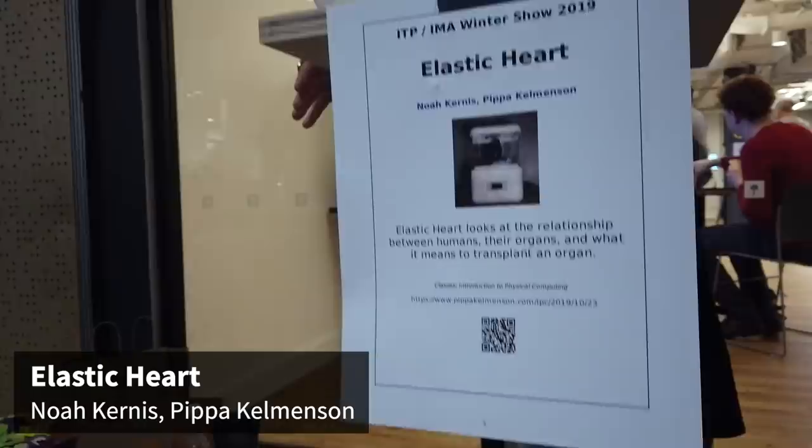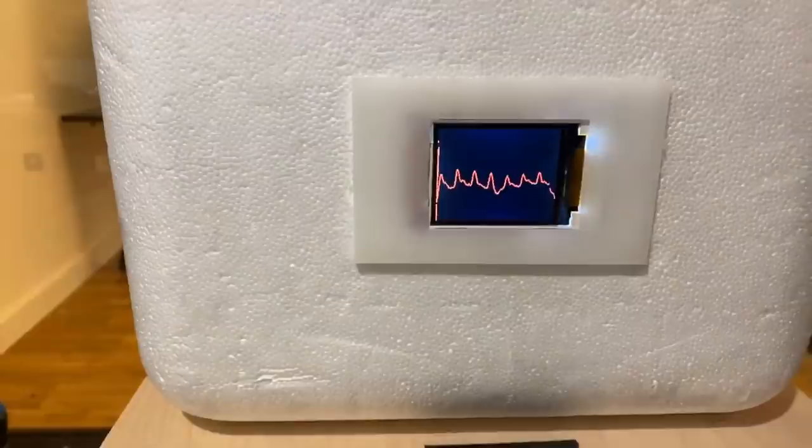My name is Pippa Kelmanson. I worked on this project with Noah Kernis. We made a heart that beats the beat of your own pulse. There's a sensor on the outside and a motor inside an elastic heart. You just put your index finger on the pulse sensor and then you can see your pulse beat in real time in a heart.